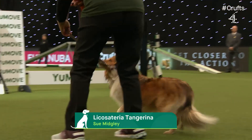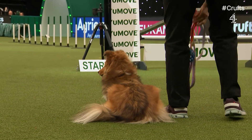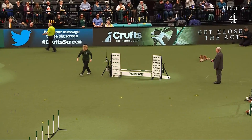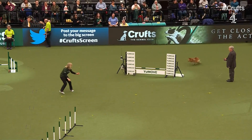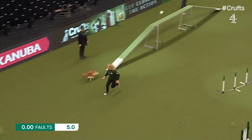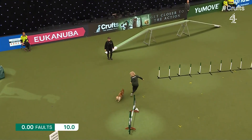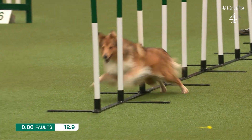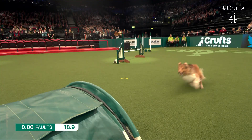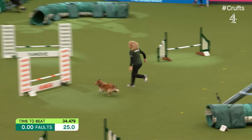Next, a Shetland Sheepdog — Zafira, five years of age. Handler Sue Midgley, coming back from a bit of an injury, from Freeland in Oxfordshire. She's competed in agility with Border Collies for 36 years. She hasn't done a lot for about six weeks, but don't let that fool you — she's very competitive. She'll try to handle this dog in the most economical way, making the dog do the work for her, and she's putting on a very good display here so far.